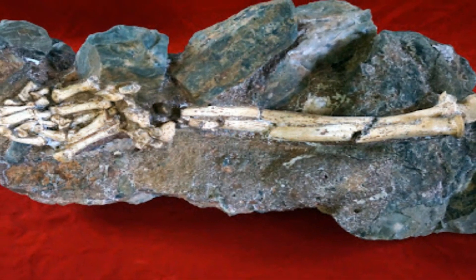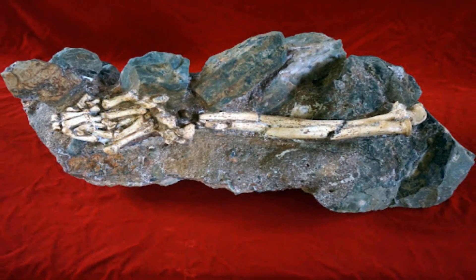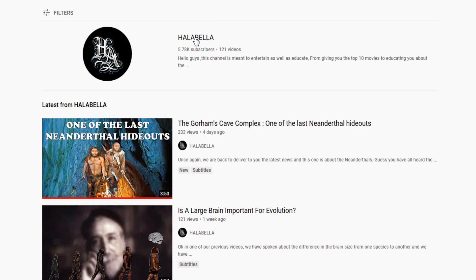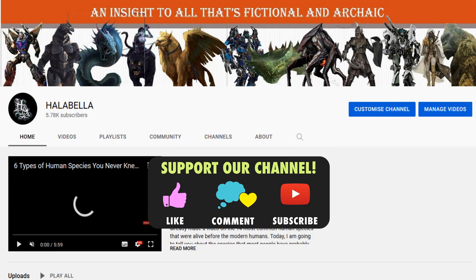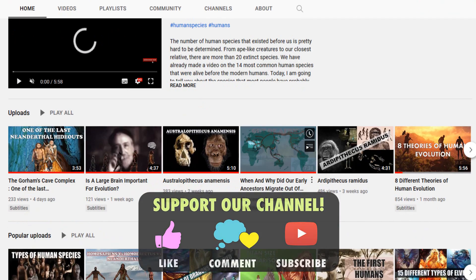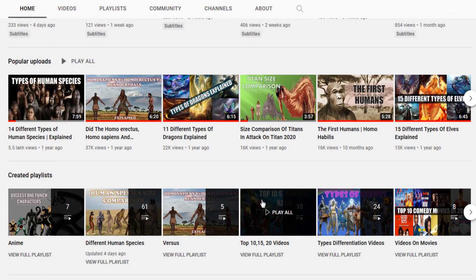Well, that is all about Littlefoot. Thanks for watching and hope you guys enjoyed the video. For related videos, check our channel out and please do not forget to support us by liking our videos and subscribing to the channel. Till then, this is Halabella and see you soon in our next video.